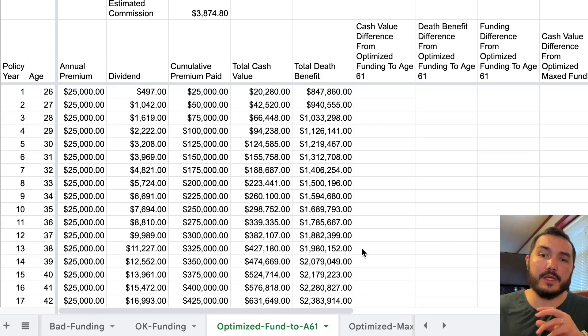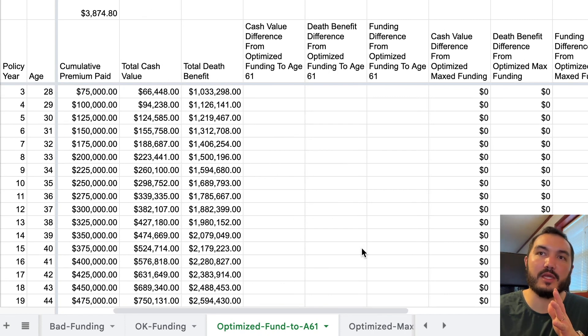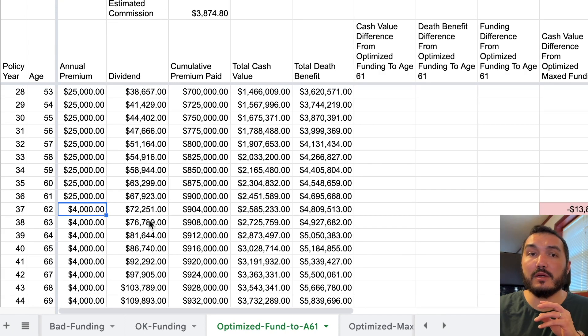Let's look at the optimized funding to age 61. This is something that's probably going to be pretty common — somebody hits retirement age, they don't want to fund their life insurance policy much longer and don't want to fund it high.